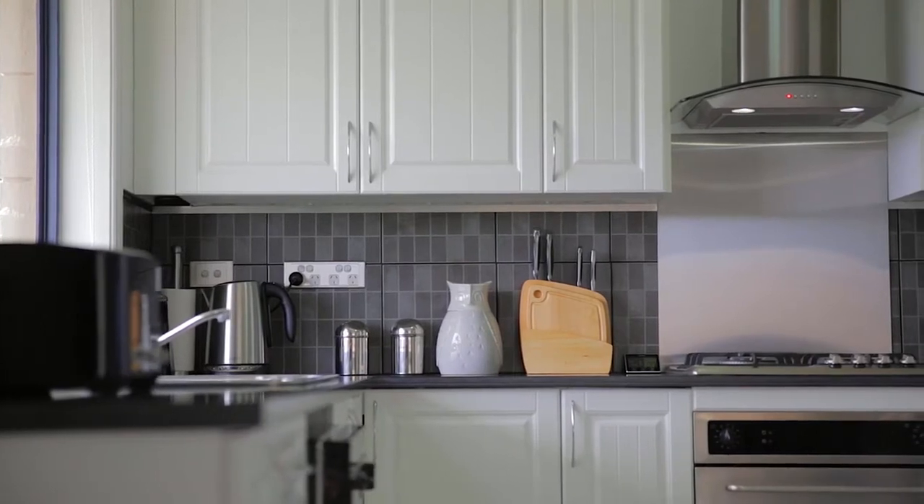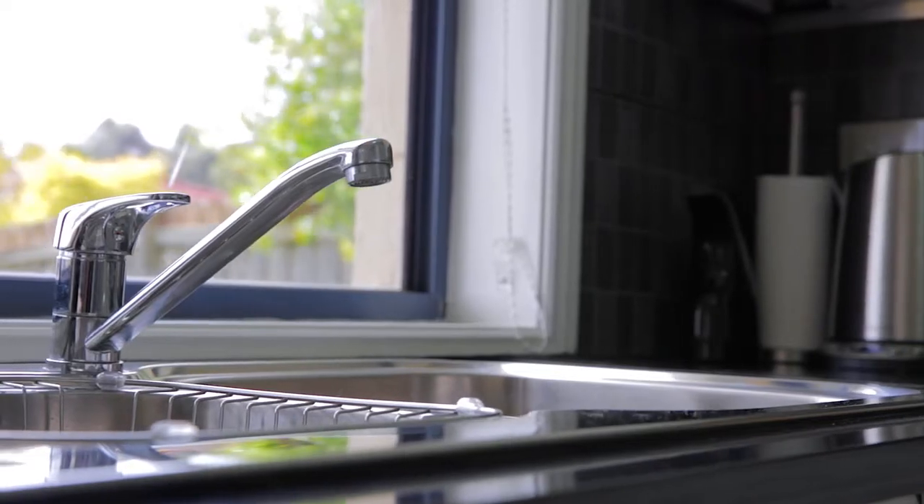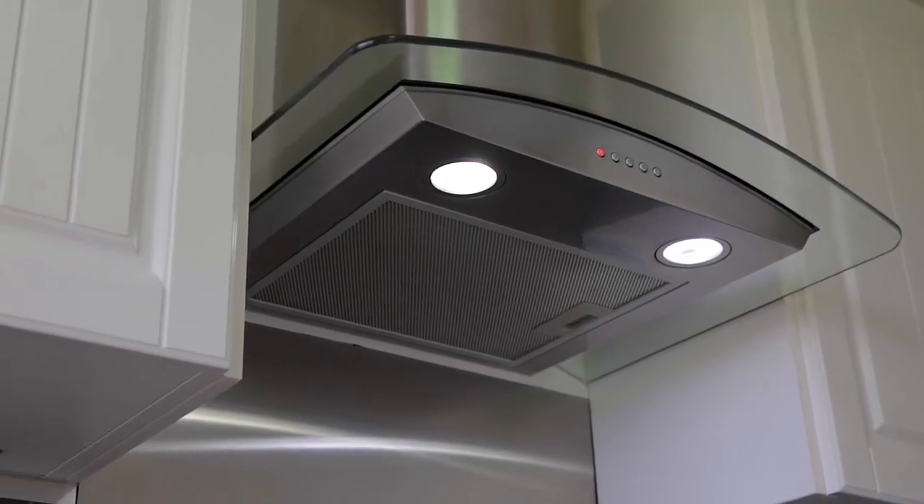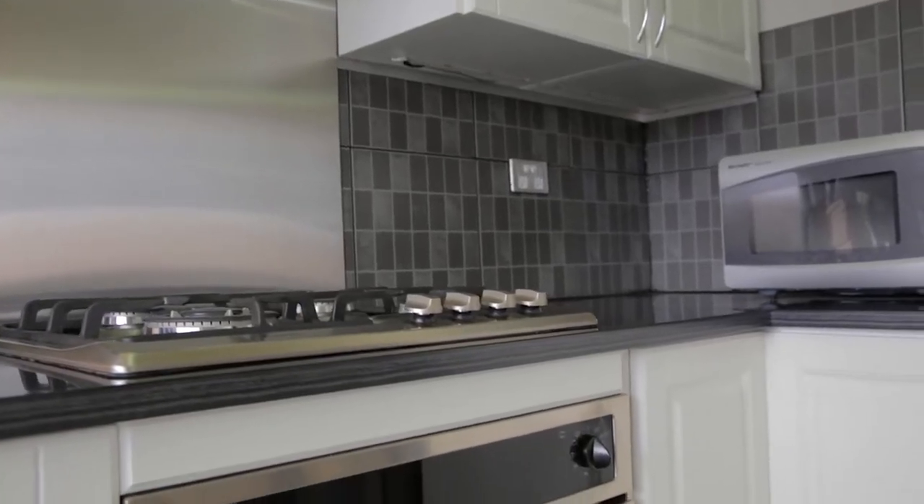The kitchen itself is beautifully presented and has been refurbished. We've got stainless steel appliances, natural gas cooktop, range hood, and heaps of bench space, with the added advantage of a pantry.